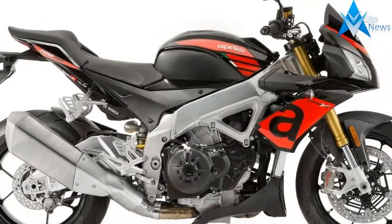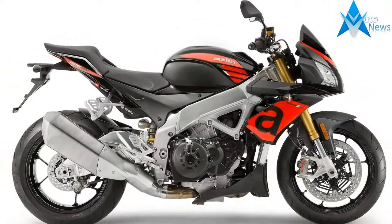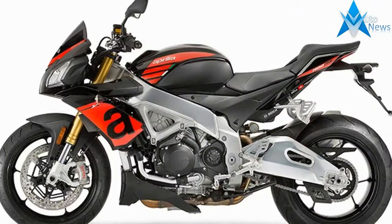A direct descendant of the RSV4, four-time World SBK champion, a new evolutionary step has arrived which allows exceptional levels of performance to be achieved.